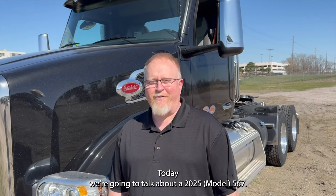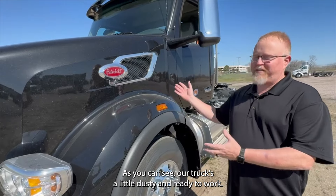Hello, my name is Chris Larson with Midwest Peterbilt Group. Today we're going to talk about a 2025 567. As you can see, our truck's a little dusty and ready to work.